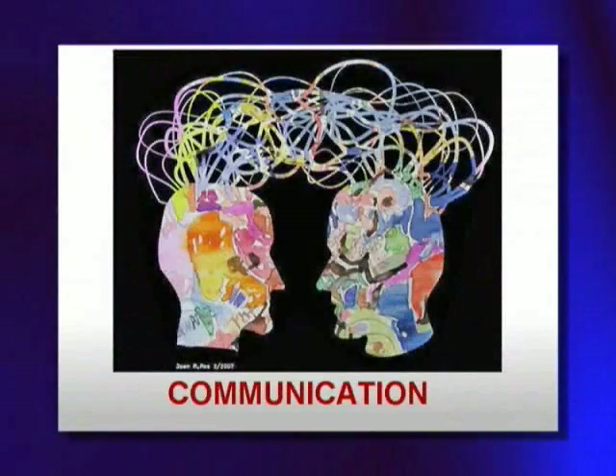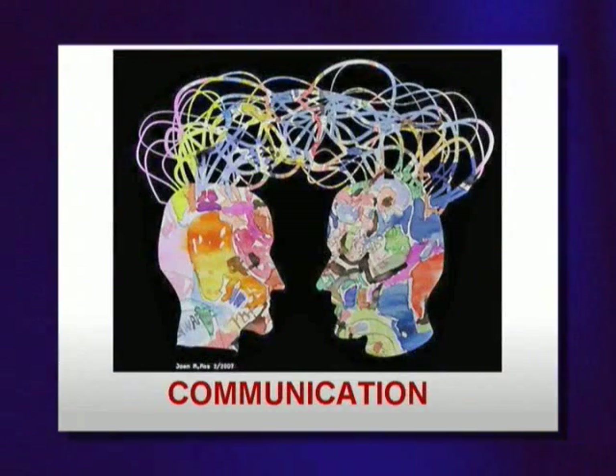Communication. The Senior Project requires a variety of communication skills — one of the most important skills you can develop for the workplace. Good communication skills are needed to develop a project, obtain a mentor, complete your product, and share your product.